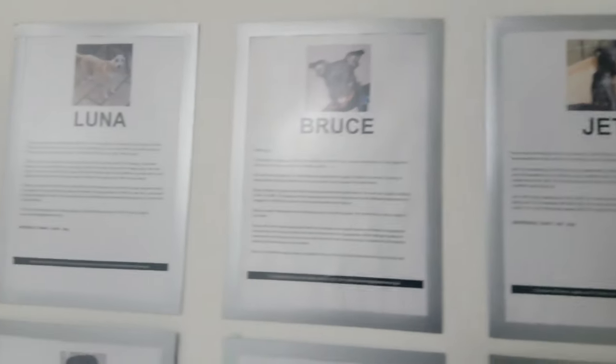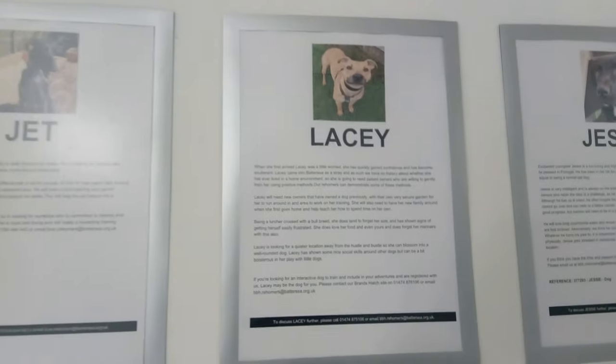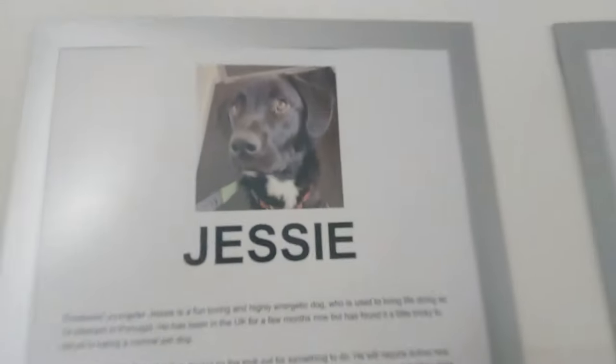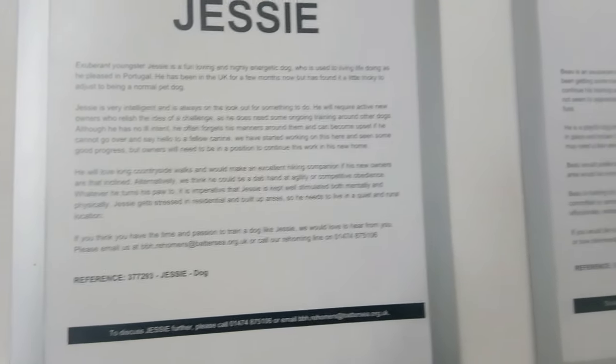So here's a look at some of the dogs they're taking care of. These dogs are waiting for loving homes, and here's a little bit about them. There's also more information on their website.